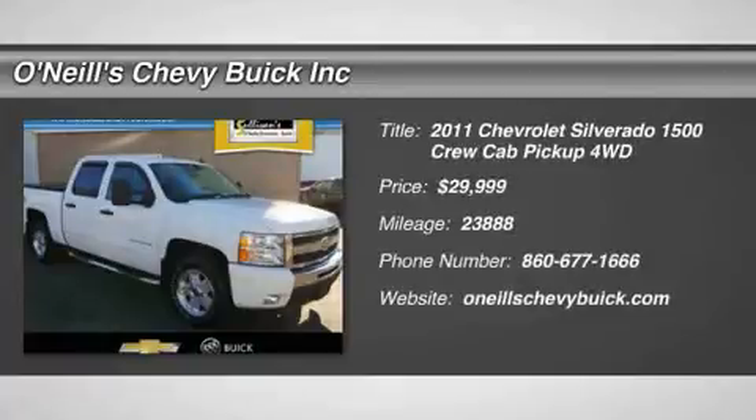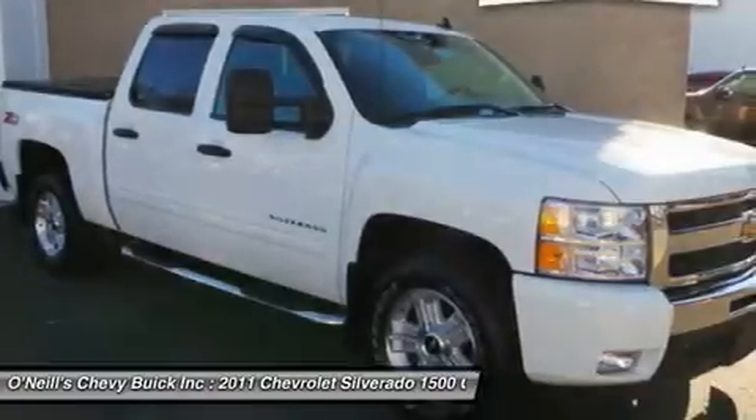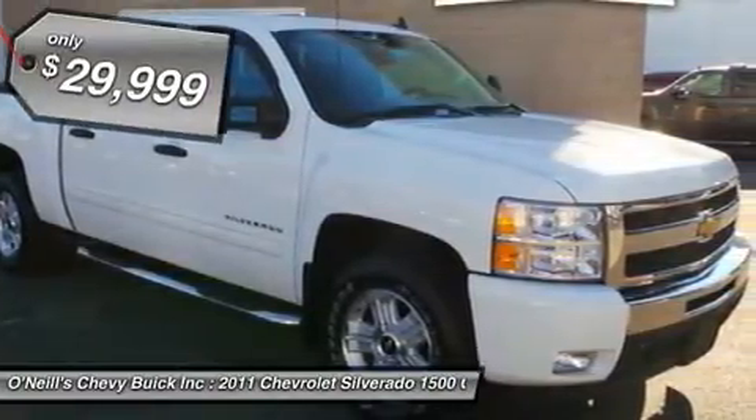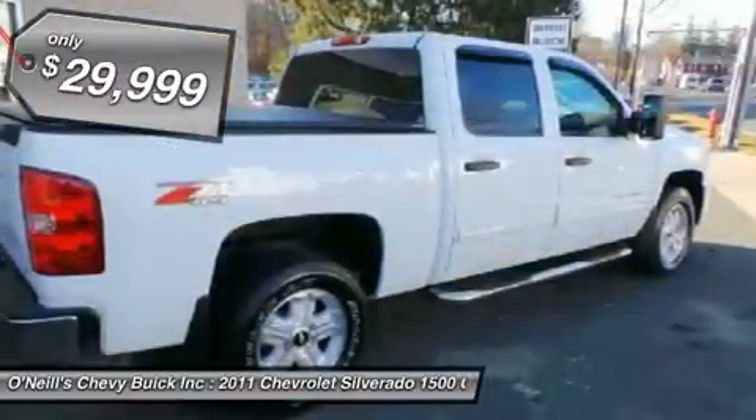LT Crew Cab, Z71. A real clean truck. One owner, no stories, GM certified. Automatic, 4WD, black cloth, and Z71 package.